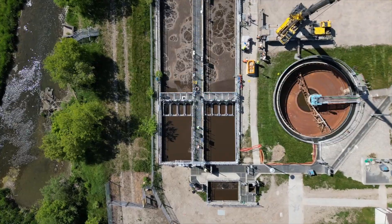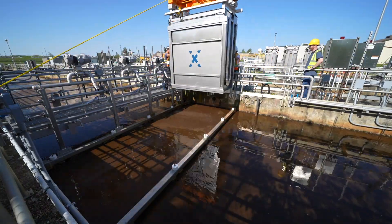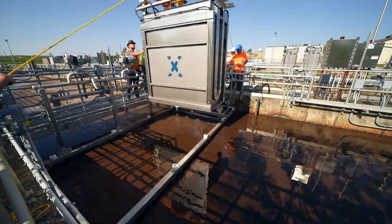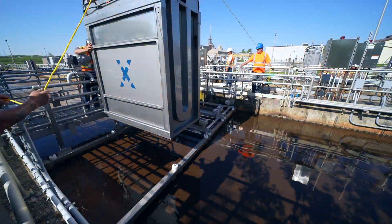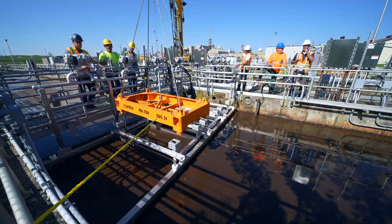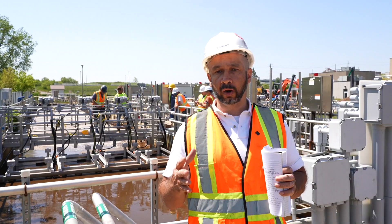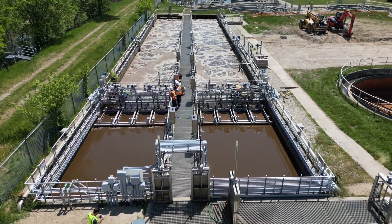Another reason for looking at MABR was the fact that there was no room for expansion in terms of additional tankage at this facility. With the MABR modules, they can be placed directly into existing tanks without draining the tanks and without stopping the plant flow. So we're able to do more within the same footprint of the existing tanks, which is important for this facility.